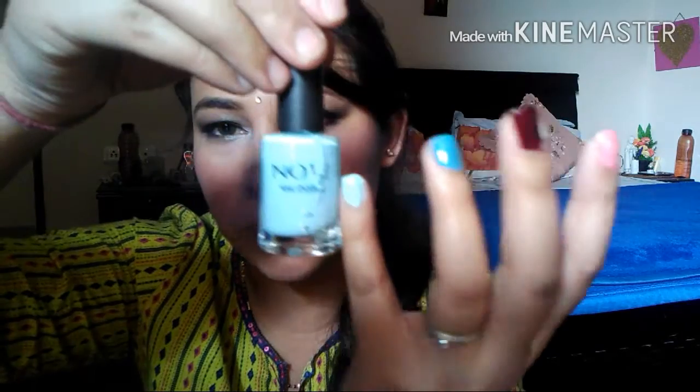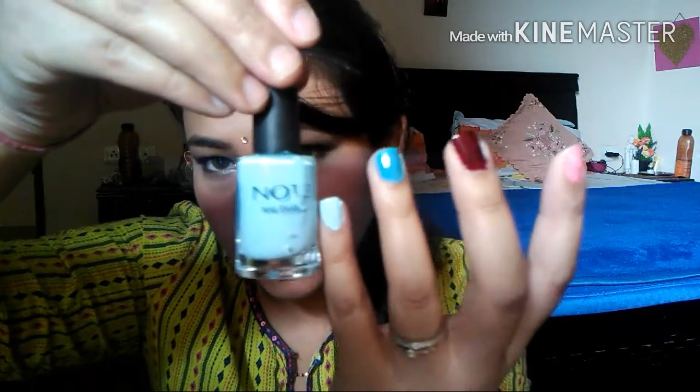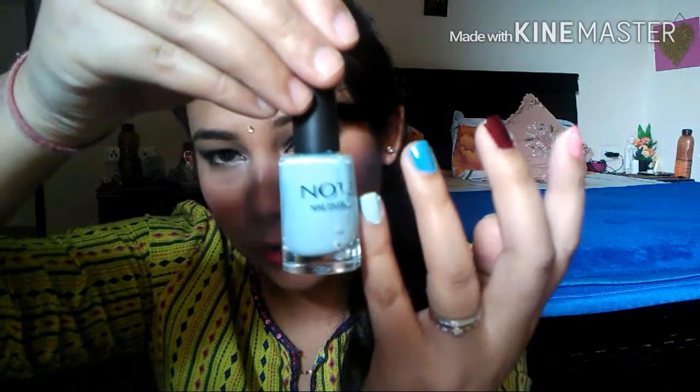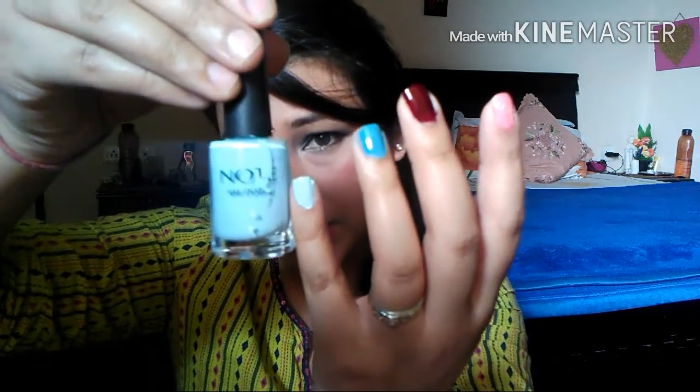The next color is also from Note — it's a nice sky blue, watery blue kind of color. It's such a bright blue. These are really pigmented and I'm so much in love with these colors. I'm just waiting for more summer to come and wear this color on my nails, fingers, hands, and feet. Someone who's into nail art can definitely try these colors — they give a big color pop.